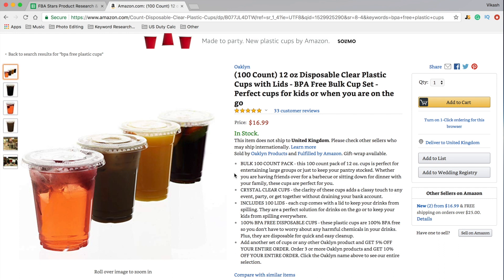Here's a quick tip to find the added value that you can put into your product. Let's say you're on amazon.com and you found these clear plastic cups with lids, but you're trying to find what to bundle with, how to package it, how to put it all together.